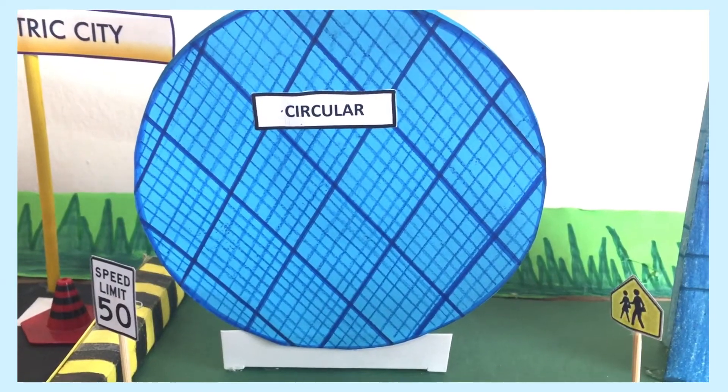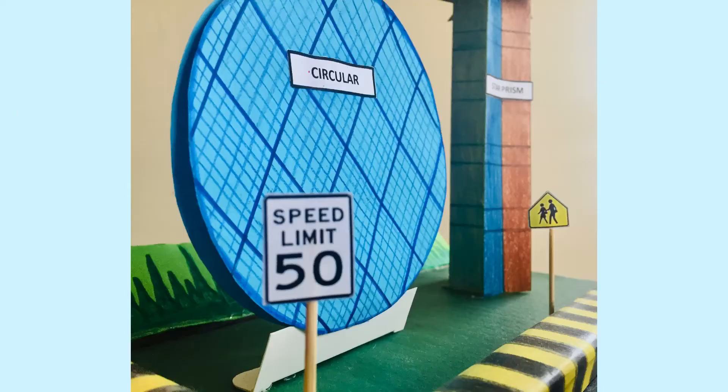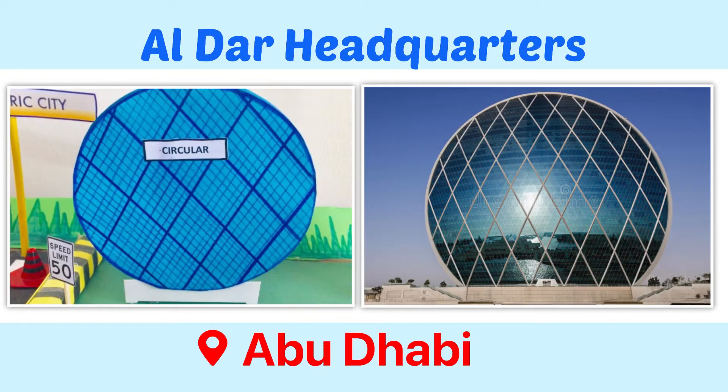I have tried to do the same in my project and tried to make it global. This is the Aldar Headquarters, a building with a circular shape from Abu Dhabi.